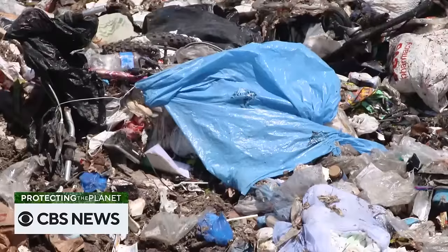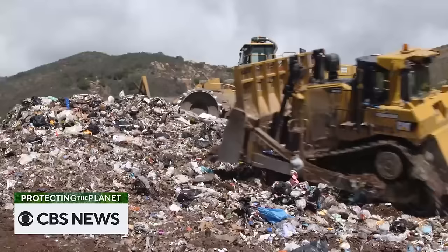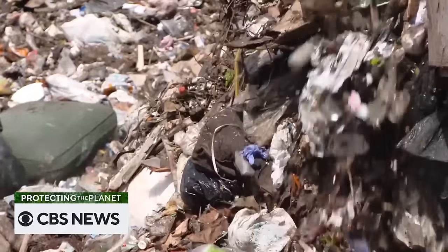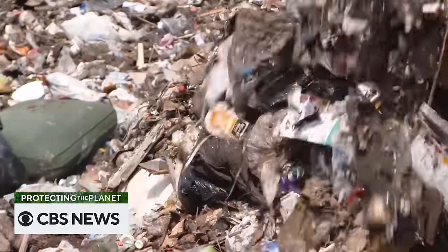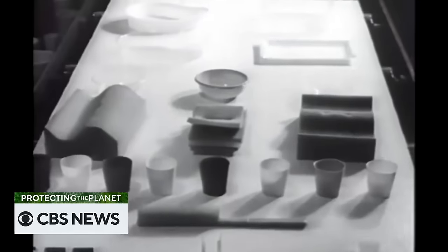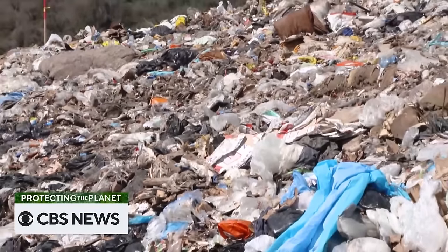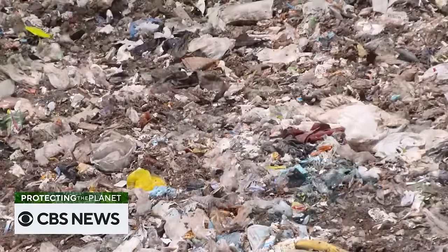Plastic lasts a really long time. It doesn't biodegrade, so it just sits there. Roland Geyer, professor of environmental science at UC Santa Barbara, has studied how much plastic we throw away. We have statistics reaching all the way back to the dawn of plastic mass production in 1950. If we add it all together, it's 8.3 billion metric tons. If we take that and spread it out evenly over California, the entire state of California would be covered.